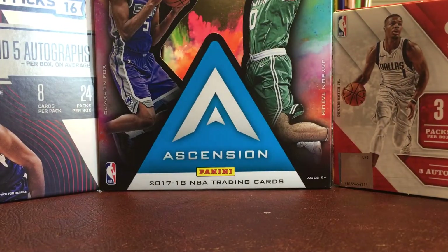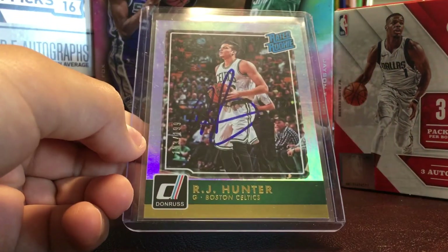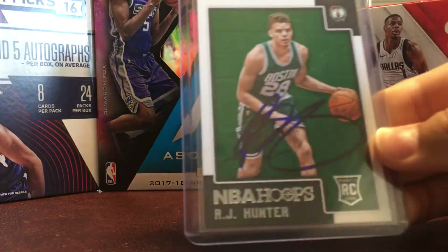And I got two from RJ Hunter. First he signed this rated rookie, numbered to 199, and then this Hoops base rookie.